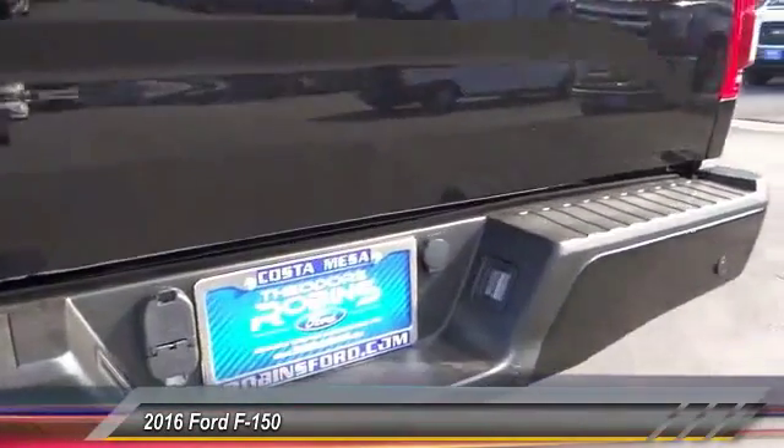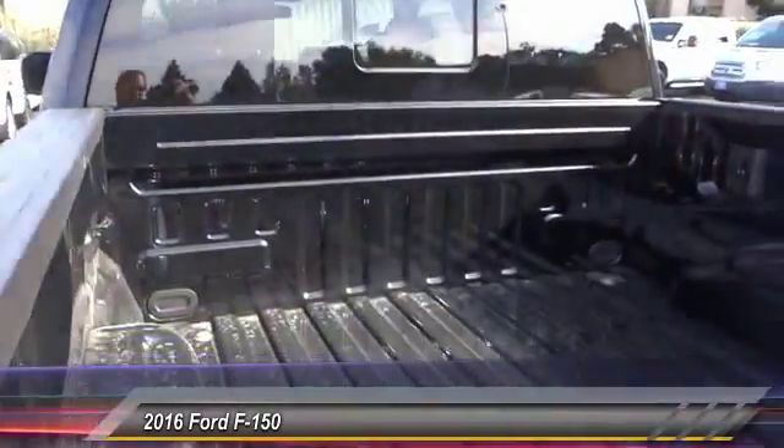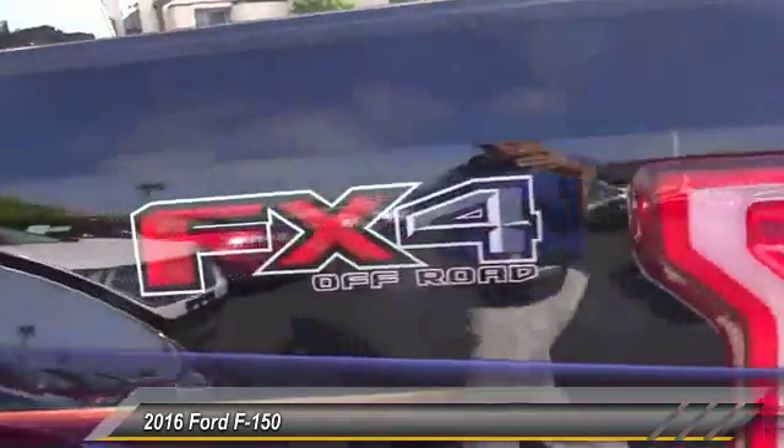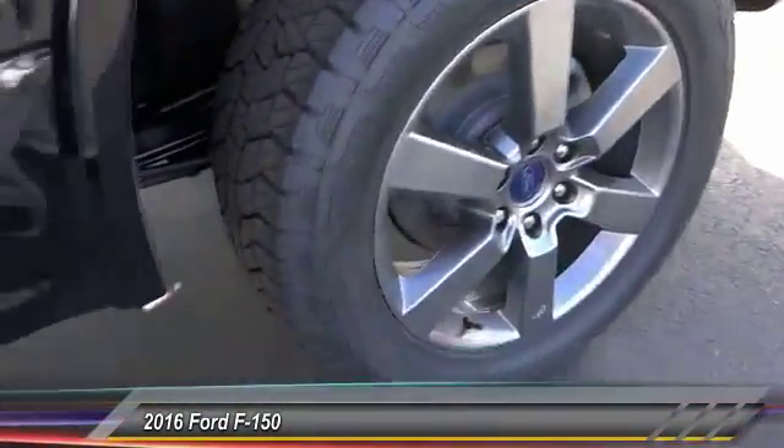Tachometer, tilt steering wheel, passenger vanity mirror, front wheel independent suspension. If affordable style and reliability are what you're looking for, this vehicle couldn't be more perfect. Drive it today.